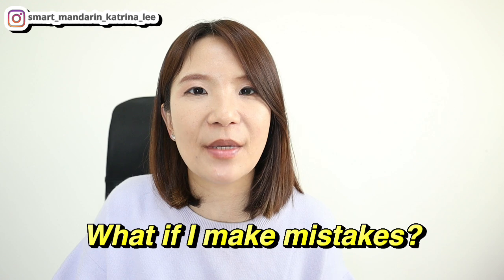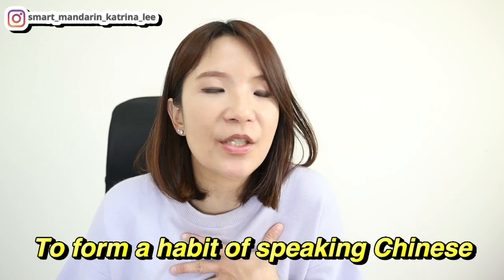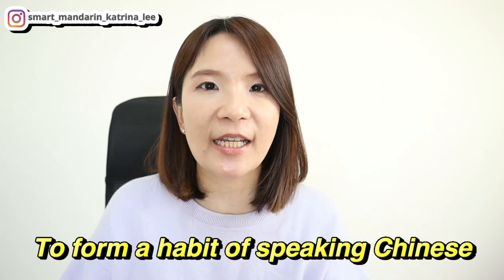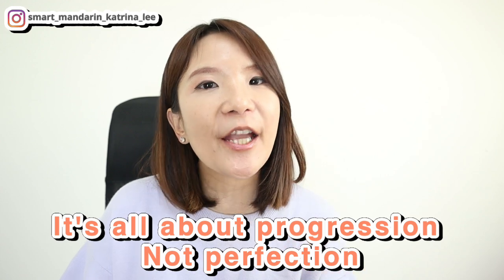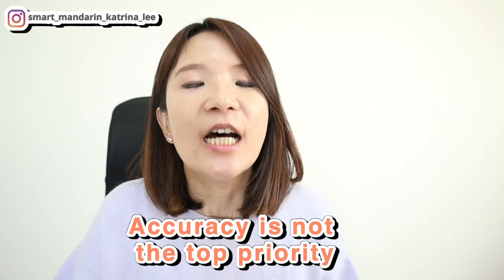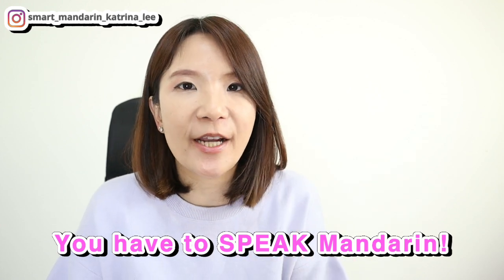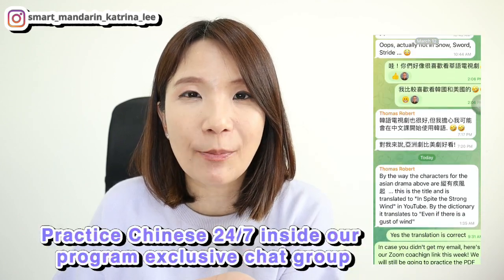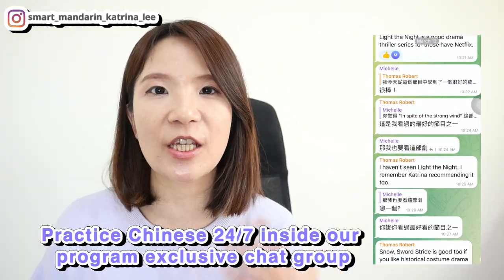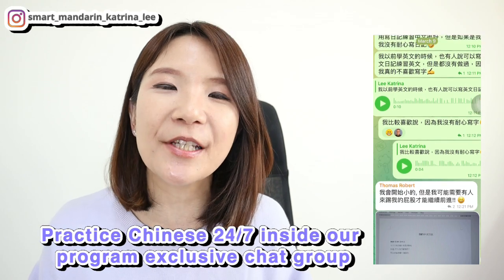You might wonder: what if I make mistakes and no one corrects me? That is okay. The key of practicing with yourself is to be brave and to form a habit of speaking Mandarin Chinese. We're working on progression and the habit to speak Mandarin, not perfection — so accuracy is not the top priority at this stage. If you want to go the extra mile, you can record your practice for a teacher to listen to, just like students in my Mandarin Academy program who voice-record their Chinese, and I listen and correct them, while they voice message and text each other in Mandarin every single day.